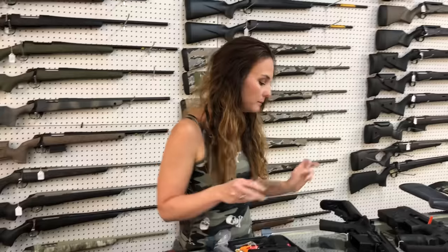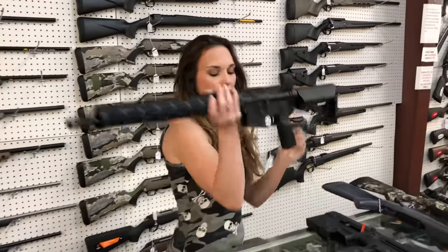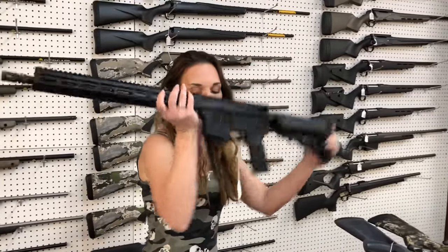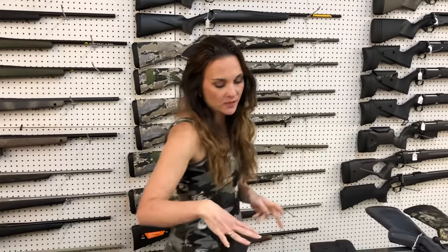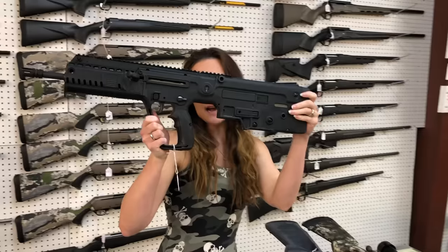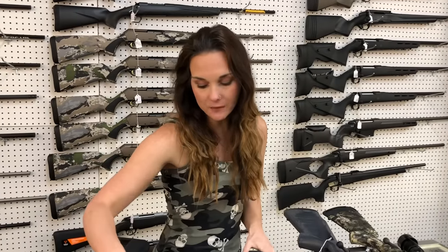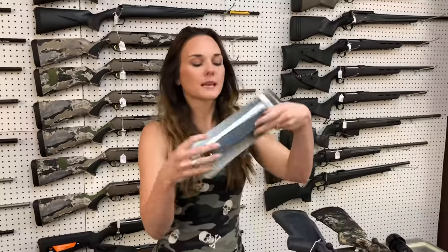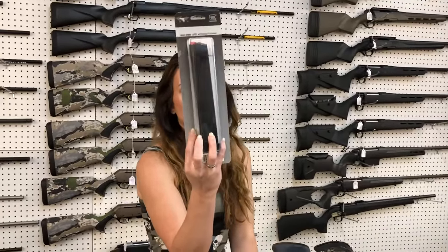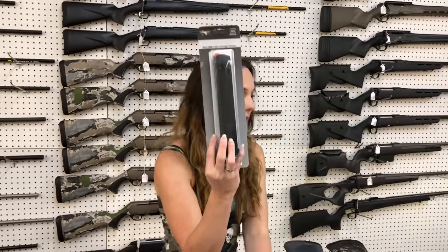Sig P365 Standard with the optic cuts have made it back in. IWI Tavor X95 in all black — that is a .556 — $625 on that one. Extended Glock brand 9mm mags have made it back in. They are going to be $35.